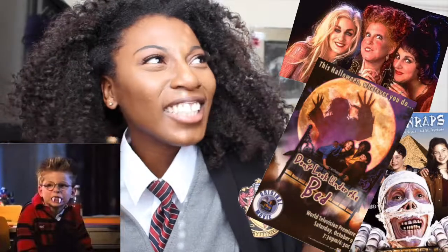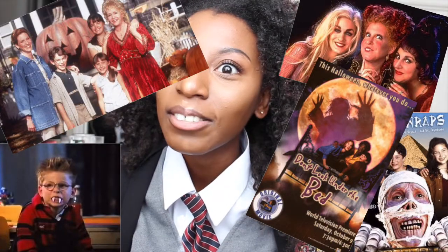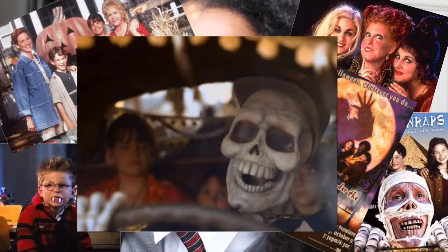Hey you guys, so I'm back again and today is a Halloween video — like, what? Yes! I've been so excited. Halloween used to be that time where you would go to Disney Channel and see all your favorite Halloween movies. There was Hocus Pocus, there was Under Wraps, there was The Little Vampire, Don't Look Under the Bed, Halloweentown 1, 2, 3... was there a 4? Where was Marnie?